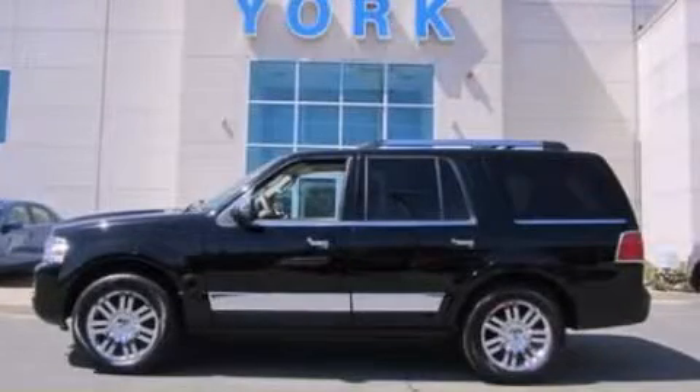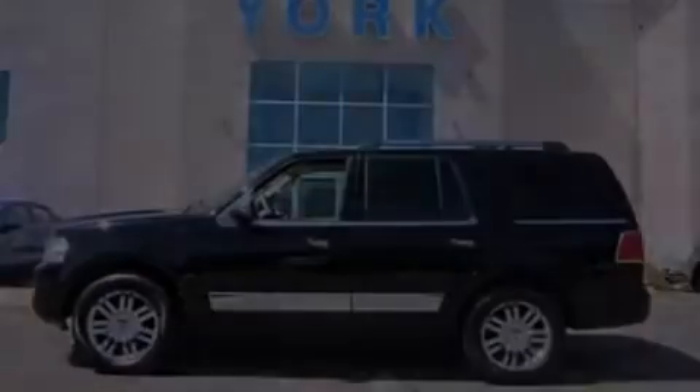Stop by today and test drive this automobile for yourself. See you soon. Thank you.